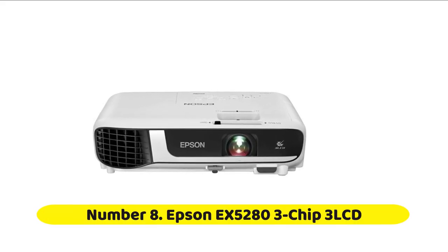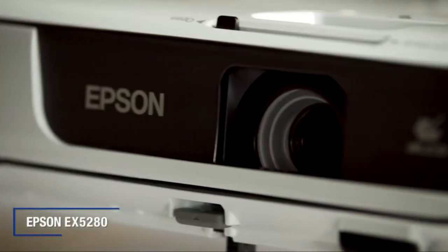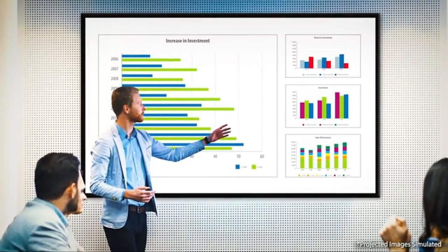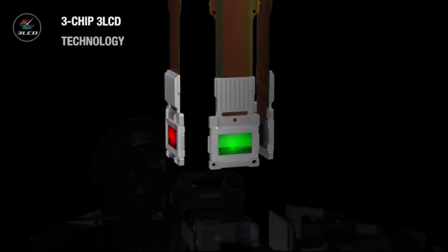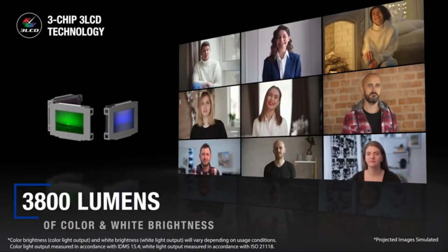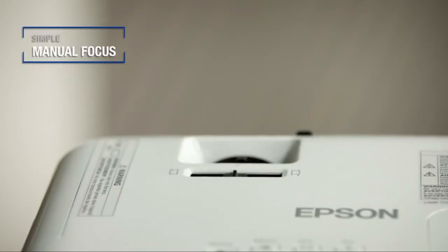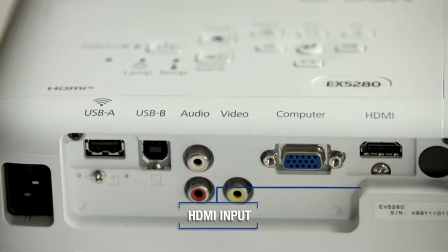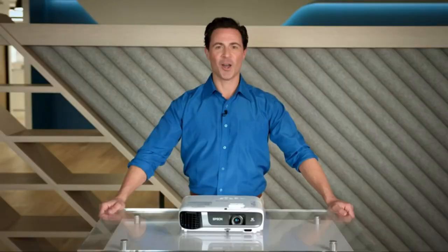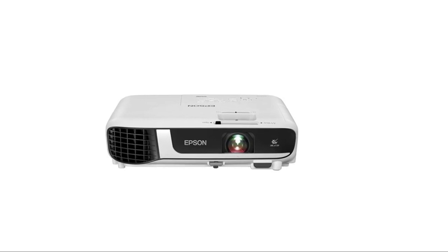Number eight: Epson EX5280 3-Chip 3LCD. Impress your audience and own the room with the ultra-bright EX5280 projector, offering 3800 lumens of color and white brightness to deliver crisp, detailed presentations, spreadsheets, and videos even in well-lit spaces. From home offices to video conference rooms, this sleek, compact projector makes it easy to display captivating big-screen images in nearly any location, using advanced 3-chip 3LCD technology and stunning XGA resolution.